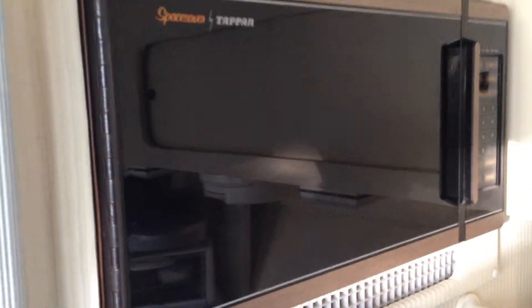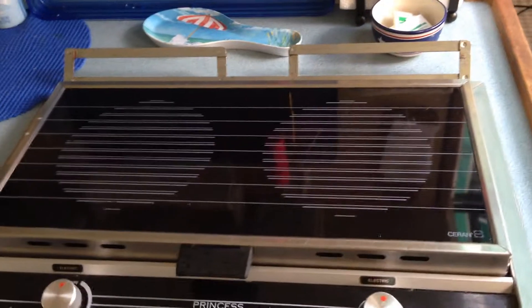Toaster oven. Fuse panel. Microwave. Alcohol burner stove. Refrigerator.